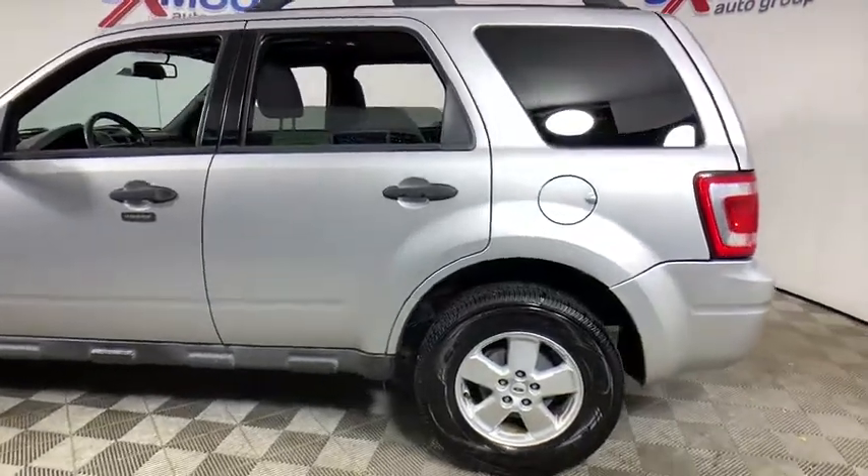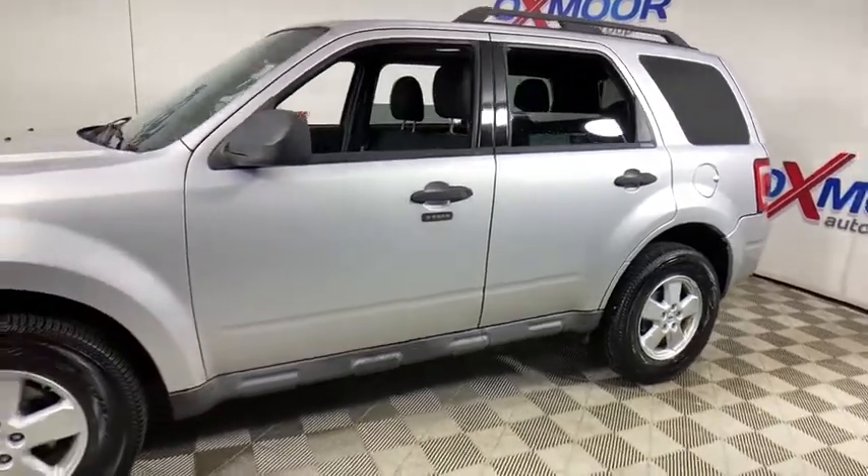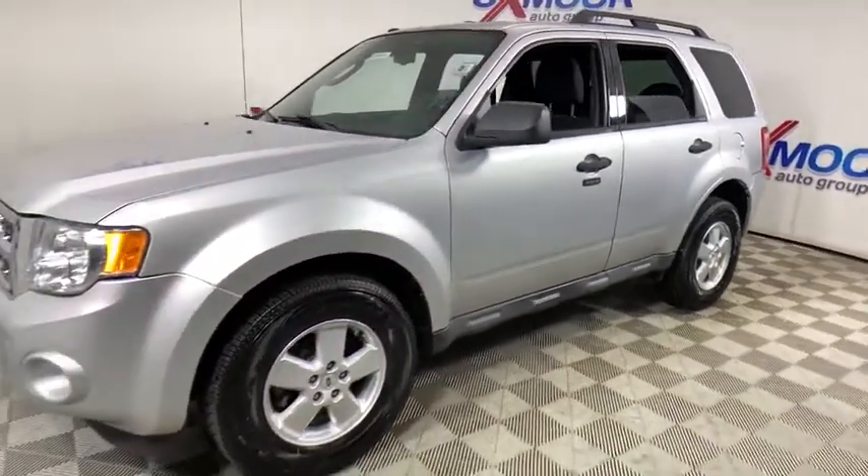Looking for the right vehicle? Check out the 2010 Ford Escape. Gas engines flex, tow, sip and go with Ford Escape.